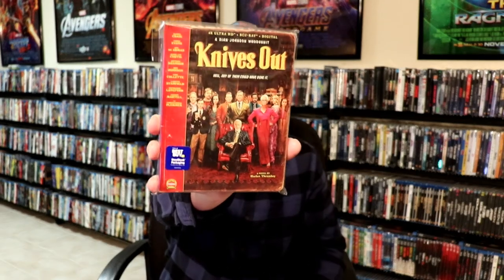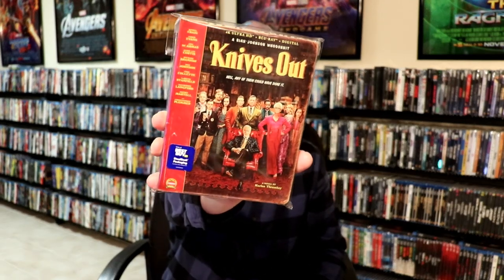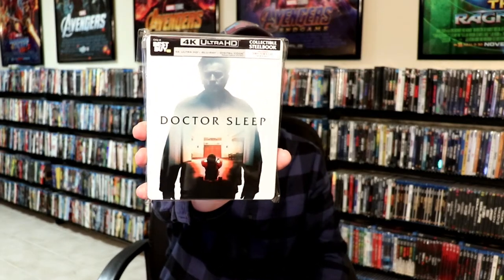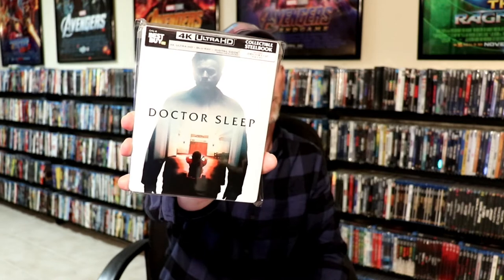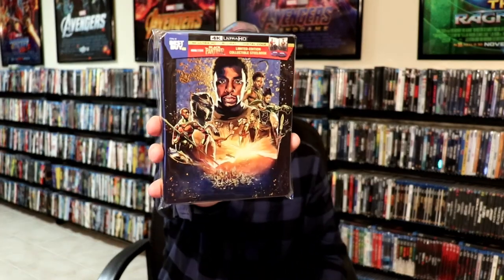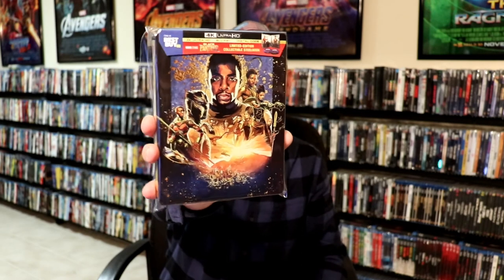Some other steelbook releases I got from Best Buy and I think one from Target. I got Knives Out — the Best Buy exclusive — really liked this one, I did do an unboxing of it, very nice looking steelbook. And then of course Doctor Sleep — I did get to watch this this month, really enjoyed it. I watched The Shining one day and then Doctor Sleep the next day — it really turned out very well, I really liked this movie. I got The Breakfast Club steelbook from Best Buy with the locker design. And then of course I got Black Panther — the new 4K release from Best Buy — really liked the artwork on this one. That one was pretty hard for me to find, so I'm very happy to have that one.